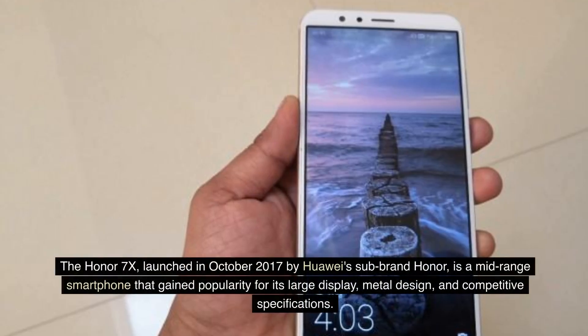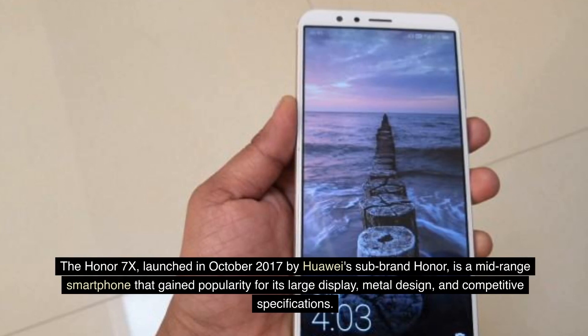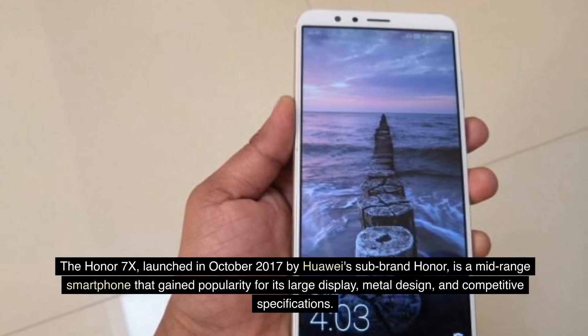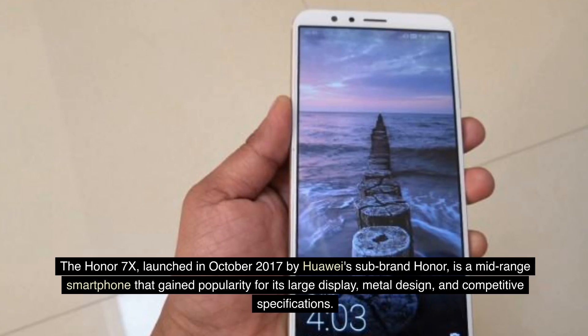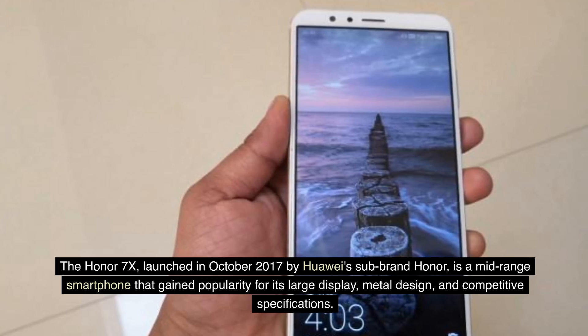The Honor 7X, launched in October 2017 by HUOI's sub-brand Honor, is a mid-range smartphone that gained popularity for its large display, metal design, and competitive specifications.